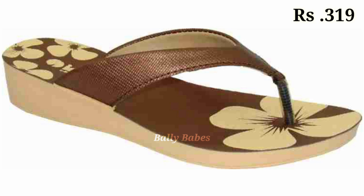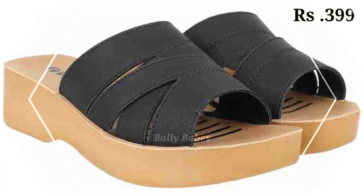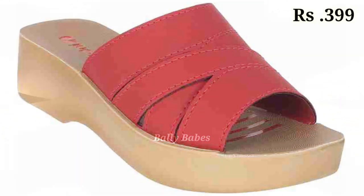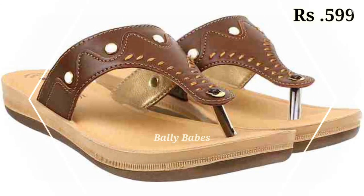Watch this video till the end and share it with your family and friends so they will also have an idea about these beautiful and comfortable ladies footwear designs. Let us know in the comment section which one is your favorite from this collection.